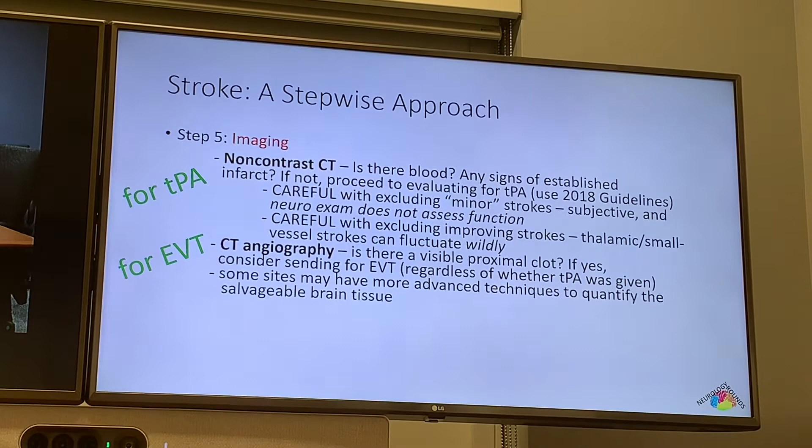Step six: you need to call a neurologist at some point. You can actually be doing this while the imaging is pending — a lot of our neurologists frequently get calls while the CT is still pending, just to eliminate any time delay. I'll walk you through how to call neurology, because it can sometimes be scary to call a consultant, especially when you're junior.